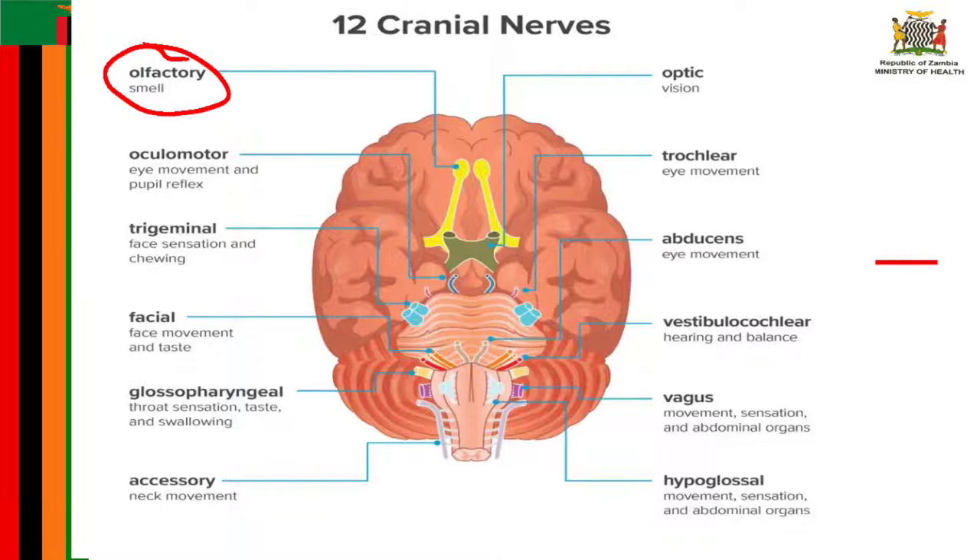The olfactory tract then travels to the frontal lobe and other areas of the brain involved with memory and identification of different smells. The next cranial nerve, number two, is known as the optic nerve.